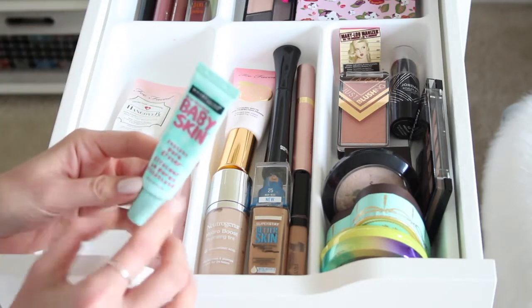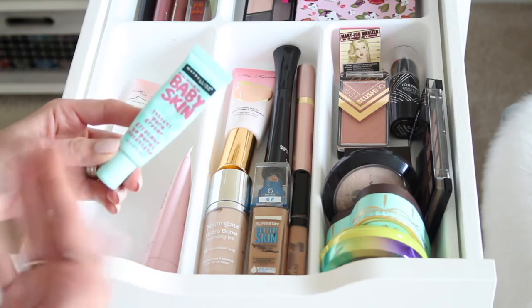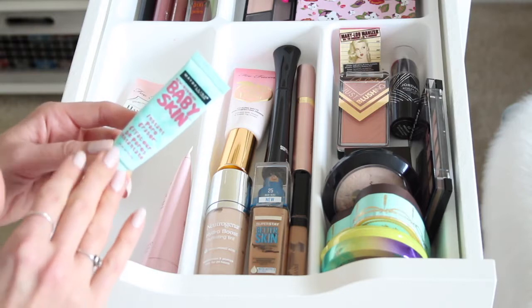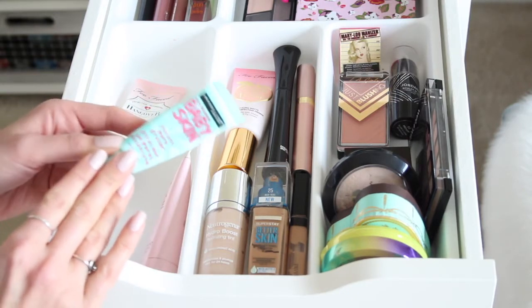Another holy grail favorite is the Maybelline Baby Skin Instant Pore Eraser. It's a clear, pore-filling, silicone-based primer at $7.99 from the drugstore — amazing. It's perfect for smoothing out any texture, filling in your pores, and creating a very smooth, flawless-looking skin before your makeup application.